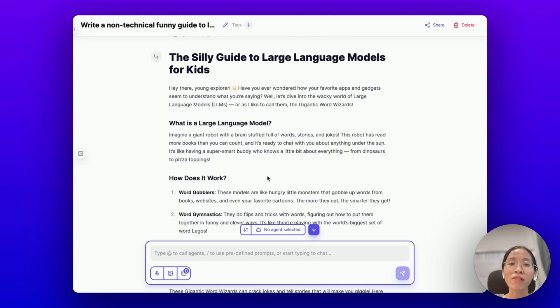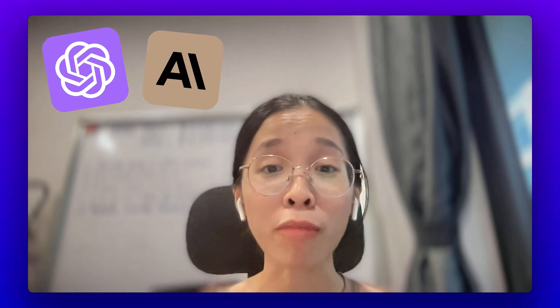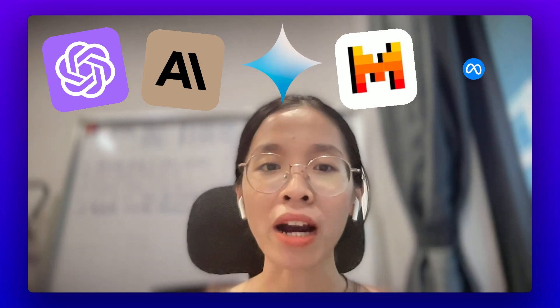And just like that, in a couple of seconds, you have got a response that has taken the best of both worlds of Claude and GPT. But this is just a starting point. Imagine using Mixture of Agents not just for GPT and Claude models, but also for Google Gemini, Mixtral, or Llama.